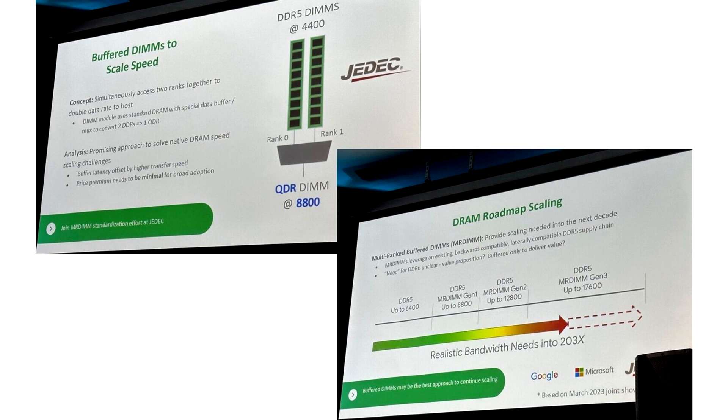However, engineers at JEDEC, with the help of AMD, have developed a new standard to solve this challenge using MERDIMM technology. The concept of MERDIMM is, on paper, straightforward.